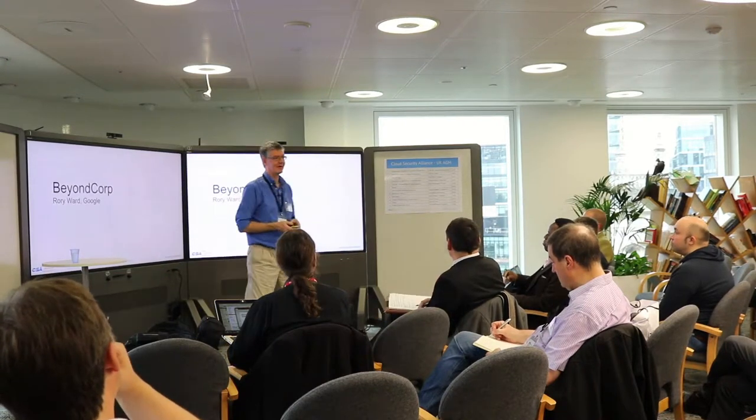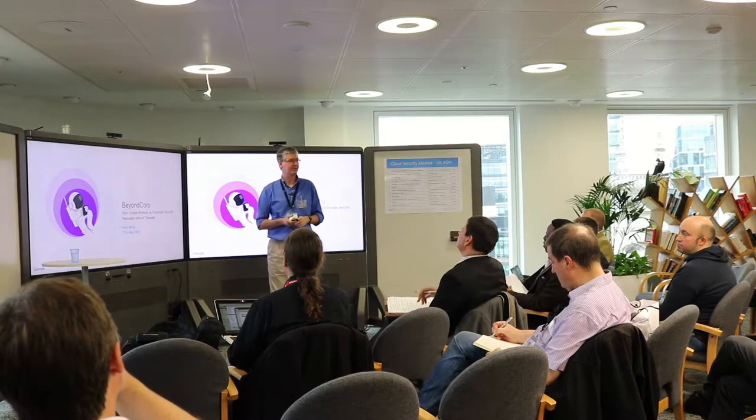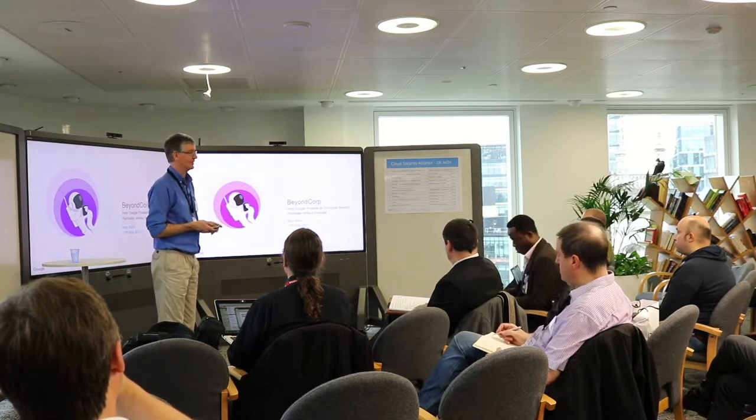Hello, everyone. Thank you for the invite. I'm Rory. I'm going to talk to you about this program I've been running for about six years.